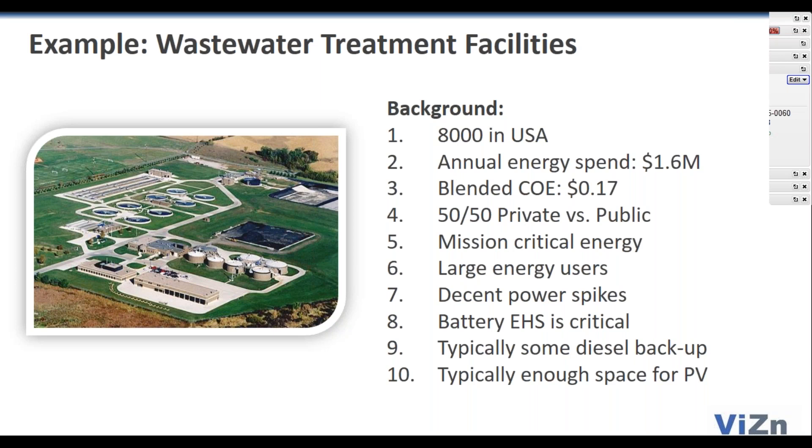Typically there's some diesel on-site. The other nice thing in North America is most of these facilities have enough space for some PV, which as most of us know has become pretty much the cheapest fuel around.